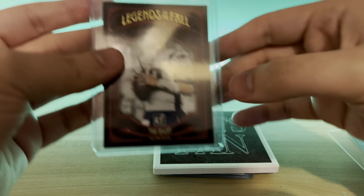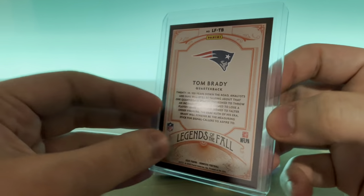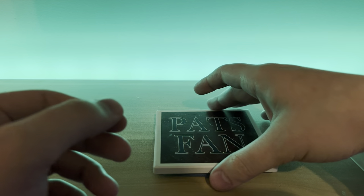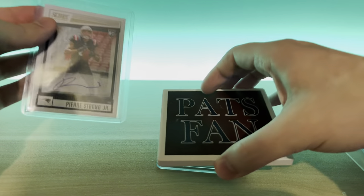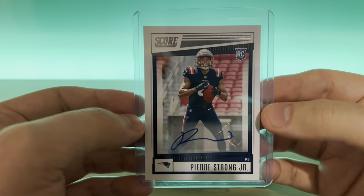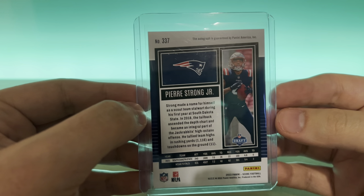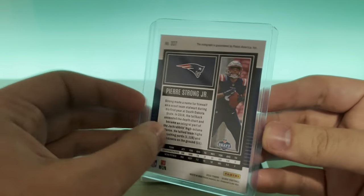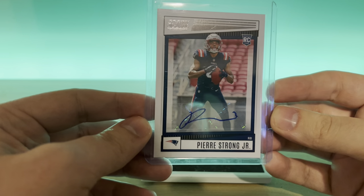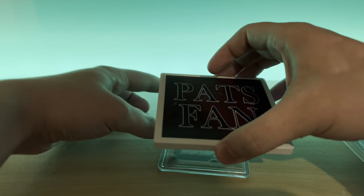Next up, Legends of the Fall, Tom Brady. I always loved the Brady cards in his Patriots uniform, because all the new ones are always in his Bucks uniform. And — no way, that's awesome! I was just talking about how awesome this guy is — Pierre Strong auto from Score. Damien Harris is a free agent, I don't see us re-signing him, so Ramondre's probably going to be the running back one, but who knows with Pierre Strong. I was looking to get an auto of him, so that's honestly super cool.